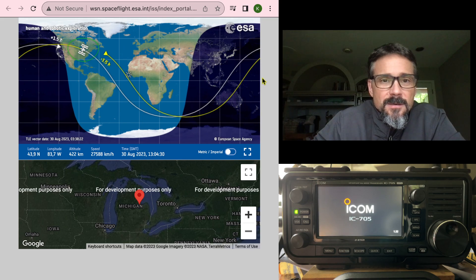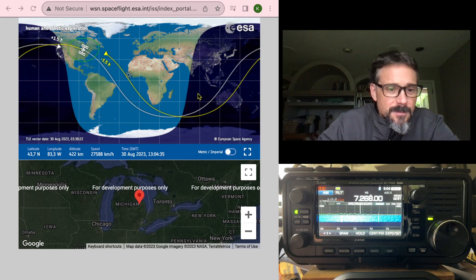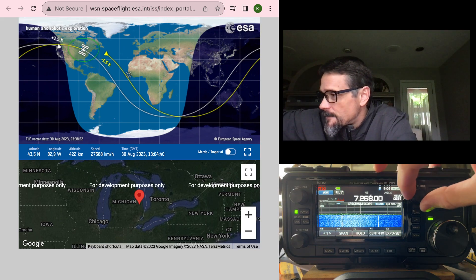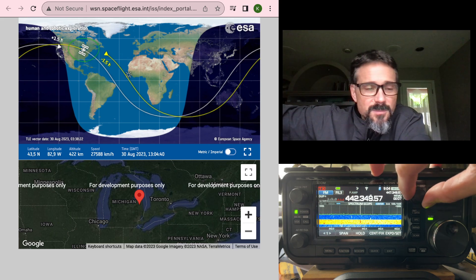Let's see what the radio's got going on here — we are going to start tracking. There's some chatter.